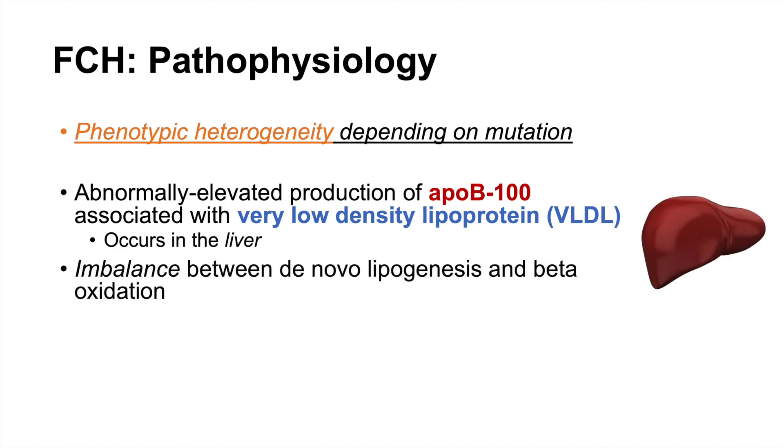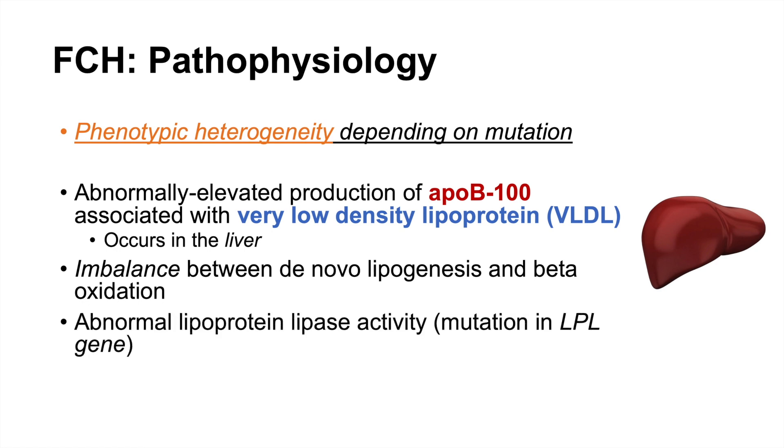In some cases there is an imbalance between de novo lipogenesis — the new formation of lipids — and the breakdown of lipids in beta oxidation, meaning too many lipids are made and not enough are broken down. In other cases, we see abnormal lipoprotein lipase activity due to a mutation in the LPL gene, and individuals with this phenotype often have higher triglyceride levels. Overall, multiple genes can lead to slightly different presentations, but most commonly we see high triglycerides and high LDL cholesterol.